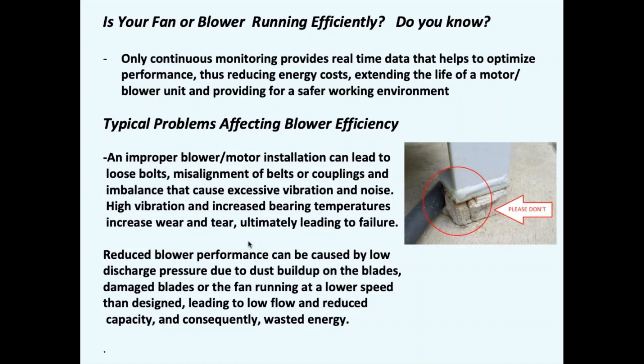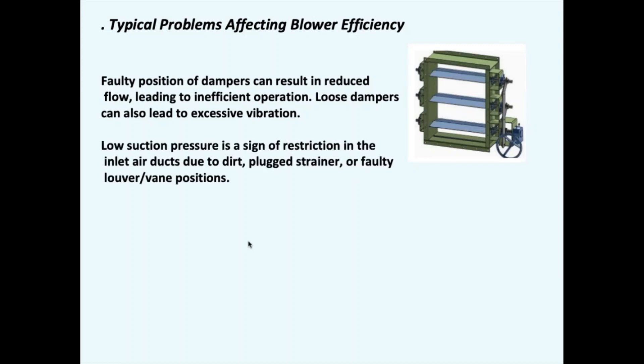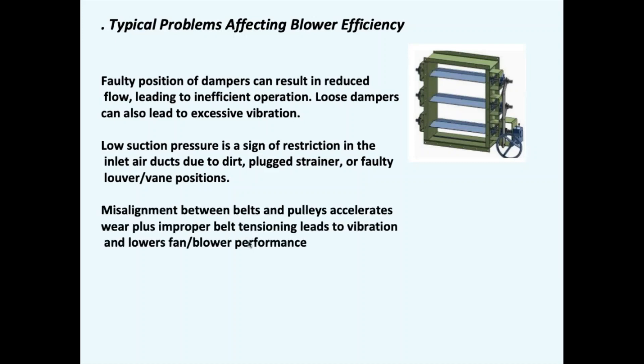Reduced blower performance is also caused by discharge pressure due to dust buildup on blades, damaged blades, or the fan running at lower speeds than design. Here's an example of a damaged blade — if you didn't know the blade was in that condition, the efficiency of the blower would be pretty much decreased. Other problems include faulty position of dampers resulting in reduced flow and inefficient operation, loose dampers causing excessive vibration, low suction pressure due to restriction in inlet air ducts from dirt or plugged strainers, and misalignment between belts and pulleys accelerating wear — a very common problem we see a lot.